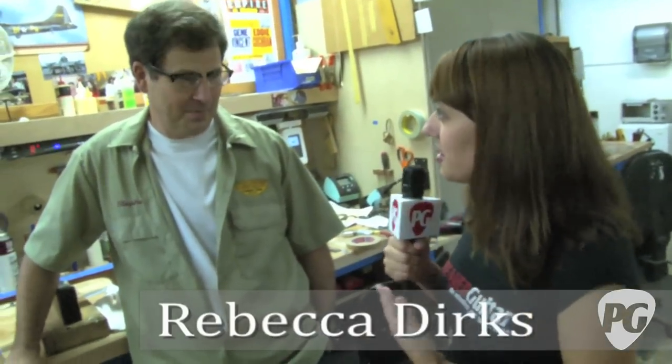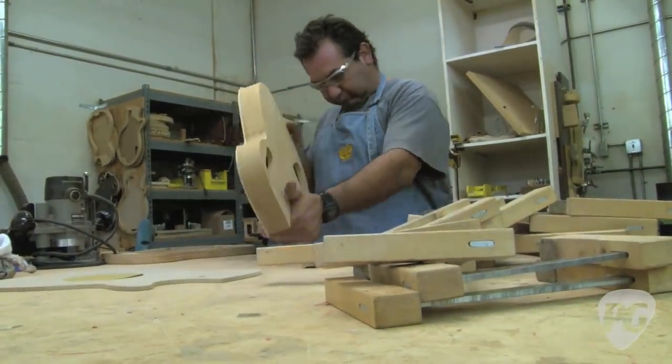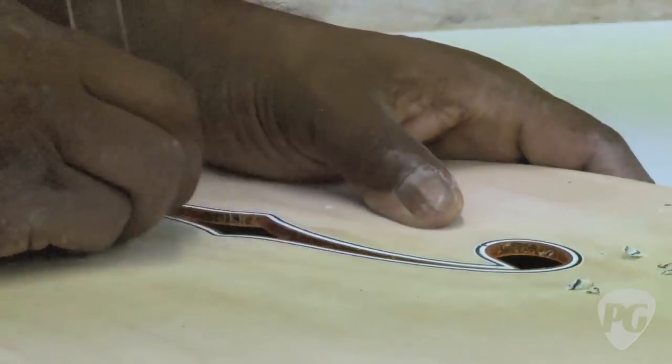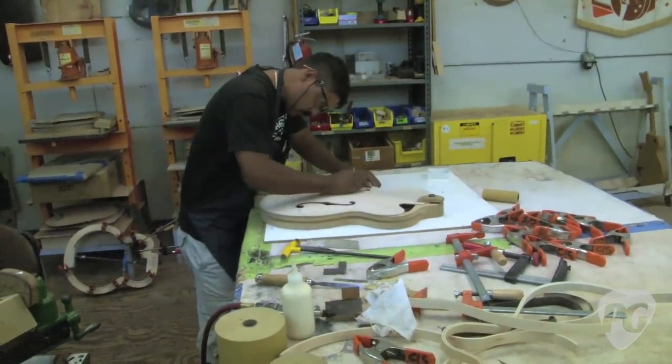Hey, this is Rebecca Dirks with PremierGuitar.com. We are here at the Gretsch Custom Shop with Steven Stern, who basically is the Gretsch Custom Shop. As you'll see, you've got some helpers and a really tight crew. This is kind of where things get a little wacky, a little wild, and you get to do whatever you want and whatever people want you to do.